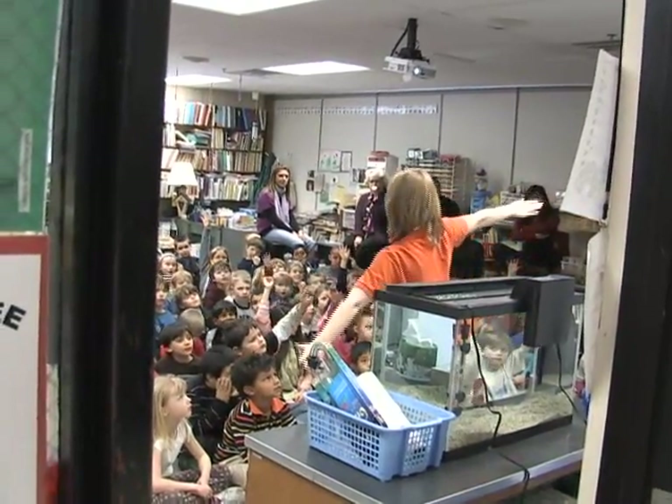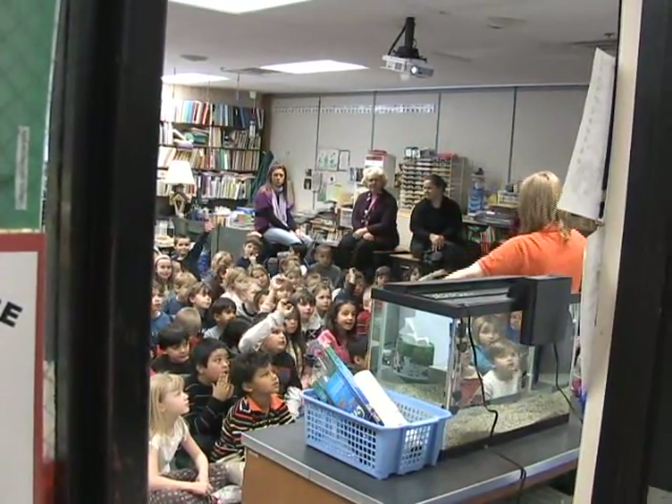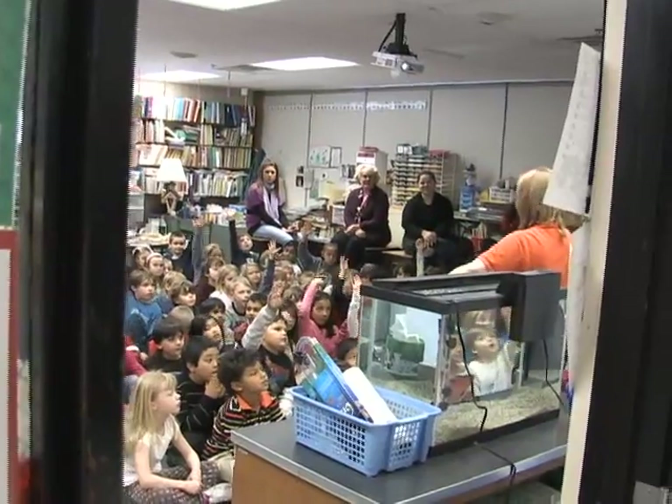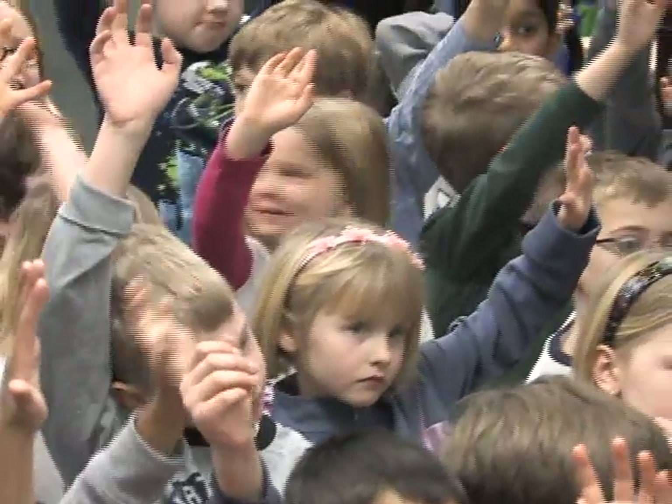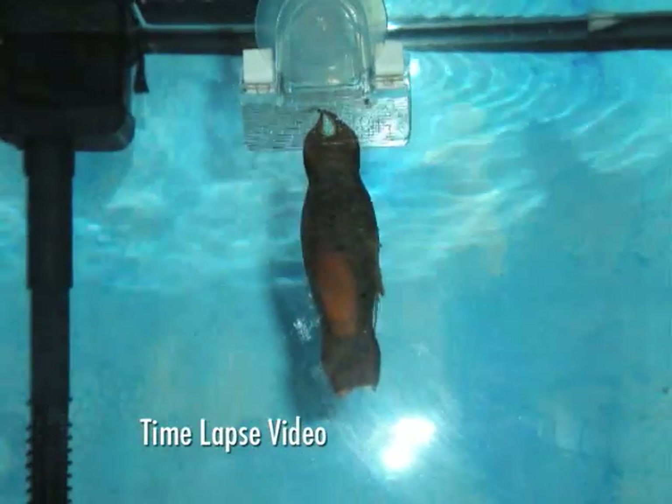The kids learned that sharks have fins. When we first had Underwater World come out to deliver the shark egg, we were able to look inside and actually see the growth and development of the shark egg.